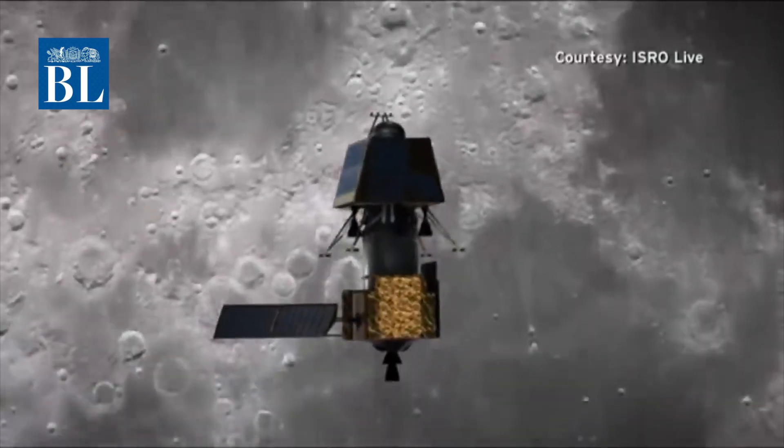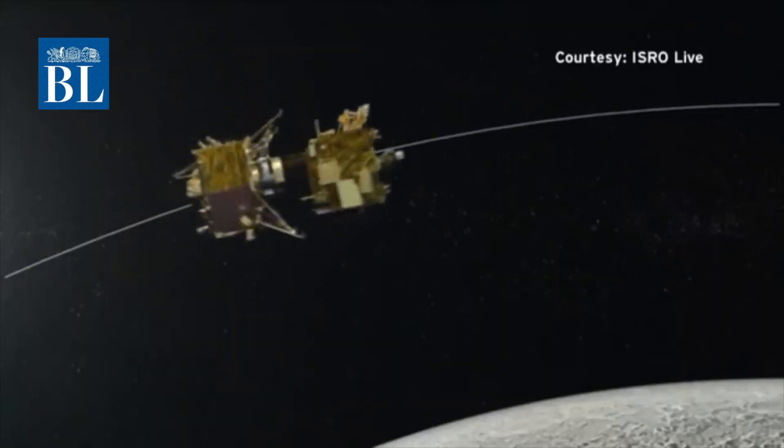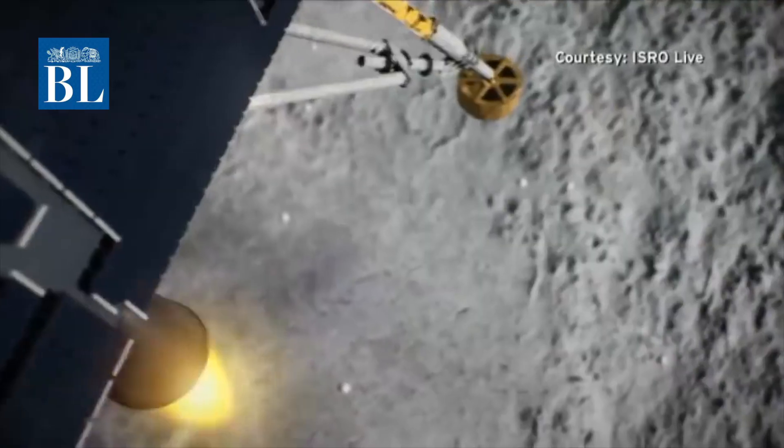A spectrometer in Chandrayaan-2, which was launched by ISRO in 2019, has managed to pick up signals of all major water-bearing molecules on the Moon. This takes us closer to quantifying water content on the lunar surface.